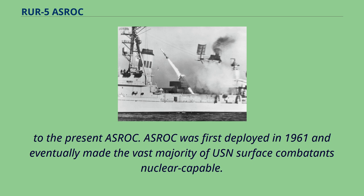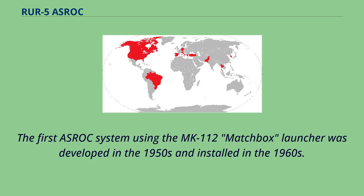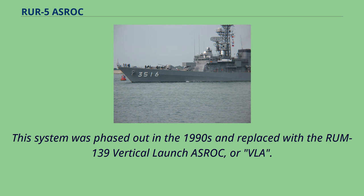ASROC was first deployed in 1961 and eventually made the vast majority of USN surface combatants nuclear capable. The first ASROC system using the MK-112 Matchbox launcher was developed in the 1950s and installed in the 1960s. This system was phased out in the 1990s and replaced with the RUM-139 Vertical Launch ASROC, or VLA.